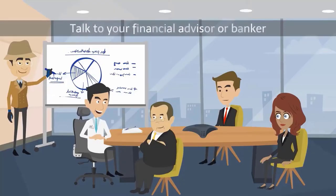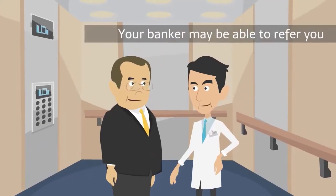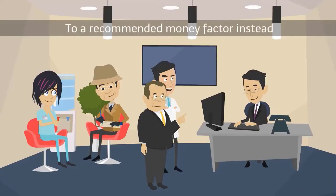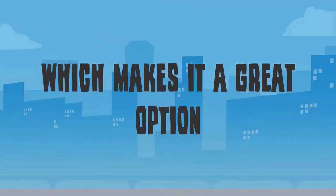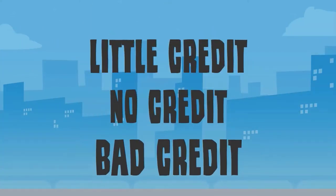Second, talk to your financial advisor or banker. If you don't qualify for a traditional loan, your banker may be able to refer you to a recommended money factor instead. Remember that your eligibility to receive funds through factoring is based on your customer's credit, which makes it a great option for startups and businesses with little credit, no credit, or bad credit.